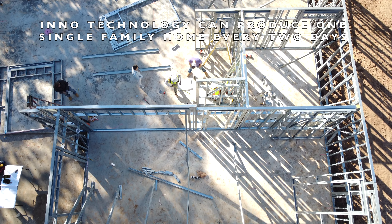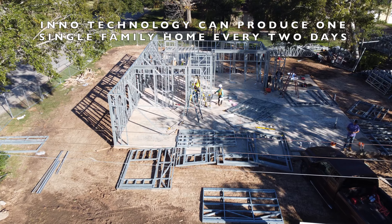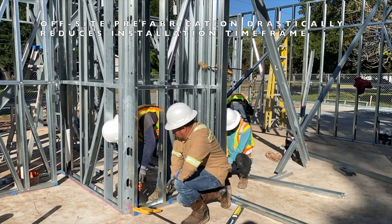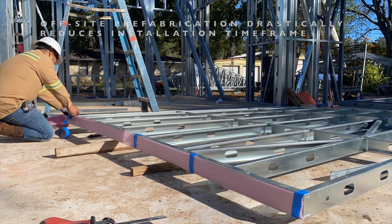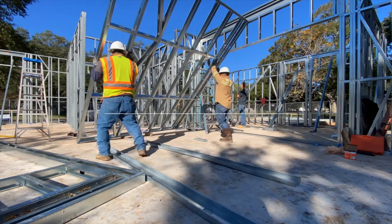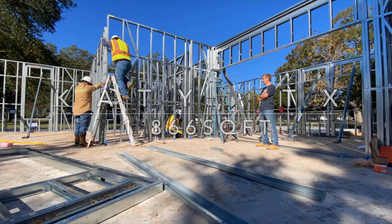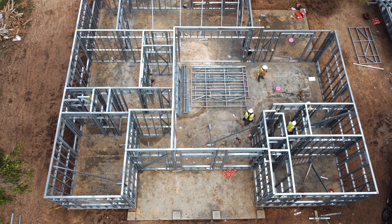Inno's state-of-the-art technology is capable of producing an entire single-family dwelling in as little as two days. Off-site prefabrication of wall panels along with pre-installation of the roof truss assemblies results in decreasing the overall installation time frame. The structure in this video is a 1,866-square-foot single-family home featuring two bedrooms and two bathrooms as well as an enclosed garage.